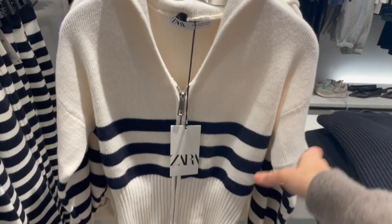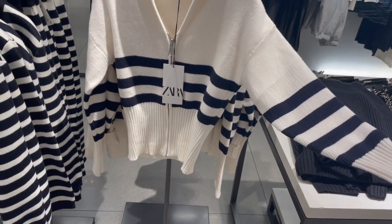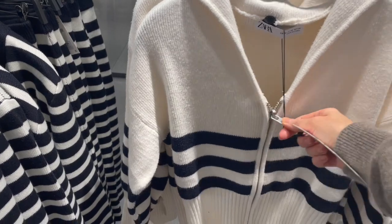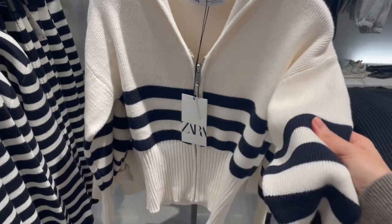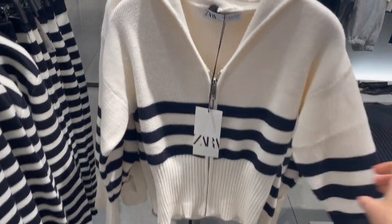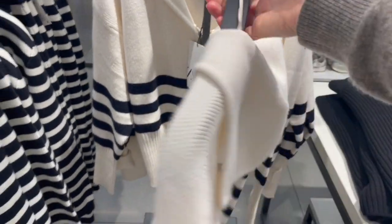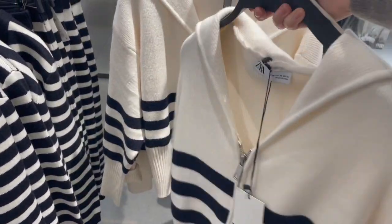Also a gorgeous, very simple basic piece for a casual look. What I like is the zipper — you can also wear this open as a casual jacket. The fabric is nice, soft, and a little bit thicker. This piece is 29.95 euro, and it has a really cute style at the back.